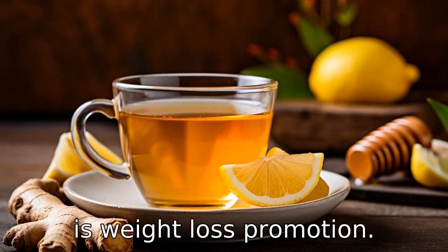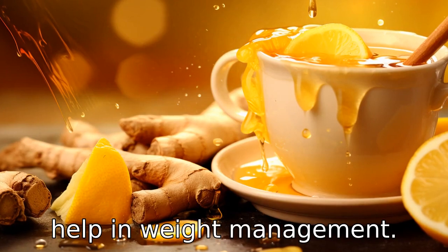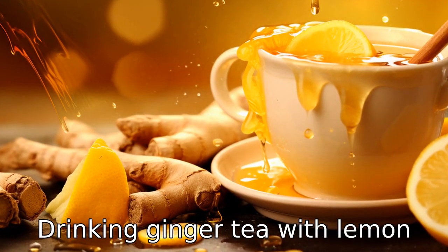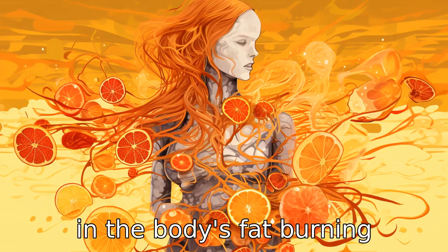Benefit three is weight loss promotion. Ginger has been found to have fat-burning properties that can help in weight management. Drinking ginger tea with lemon and honey on an empty stomach can speed up metabolism and aid in the body's fat-burning process.